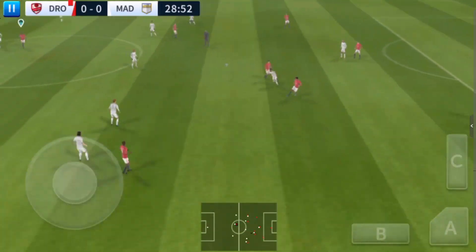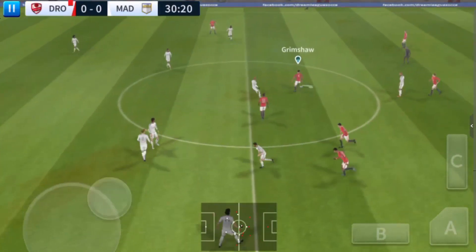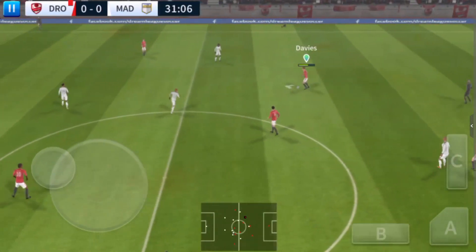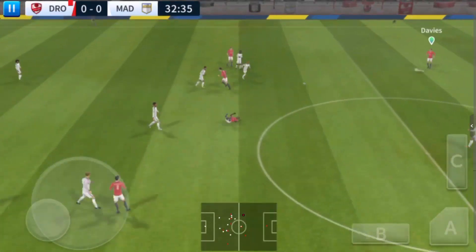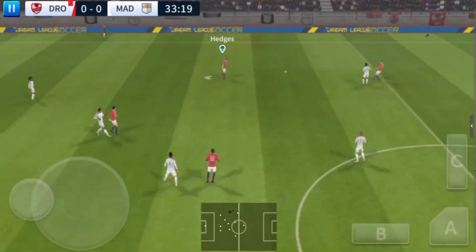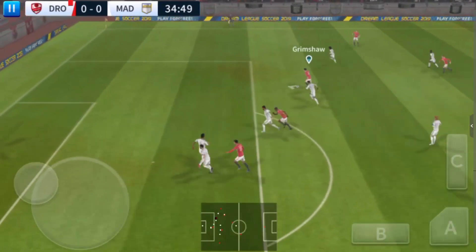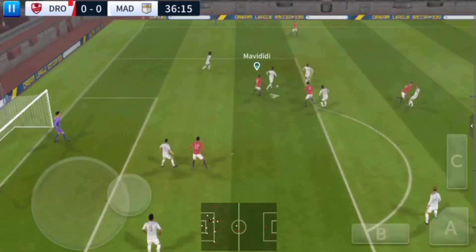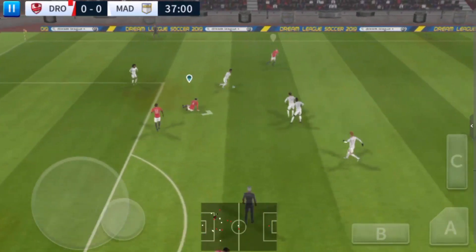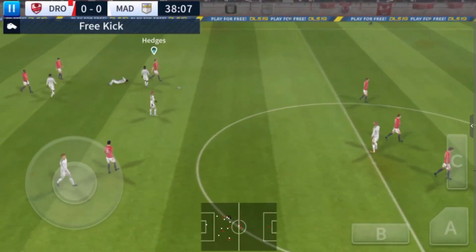He did really well there. It's with the defender now and he plays the ball back — well played. Great technique and he finished it. Tenacious tackle there.